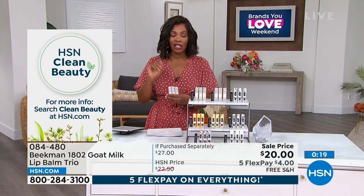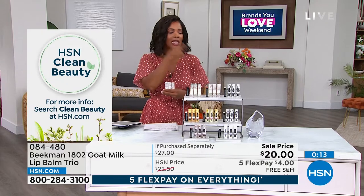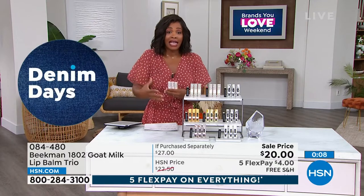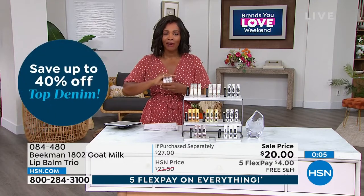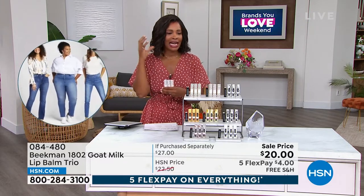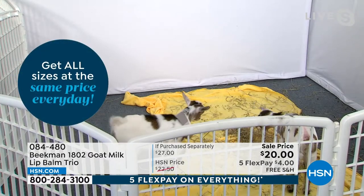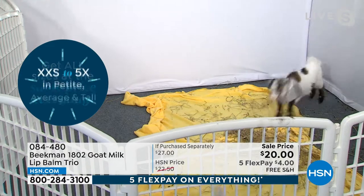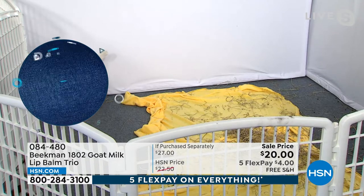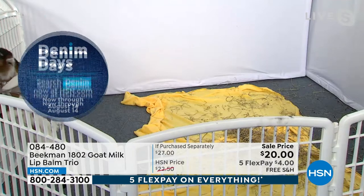You can feel confident applying this throughout the day as often as you like. Because it feels so good and isn't greasy or sticky, you'll really look forward to using it — and you're getting three of them. They are on auto-ship, so if you don't want to run out, sign up. Item number 084480.